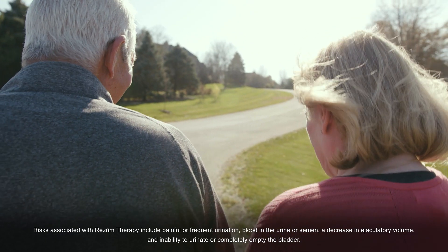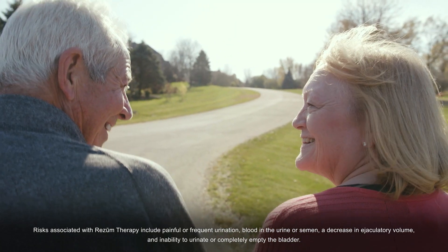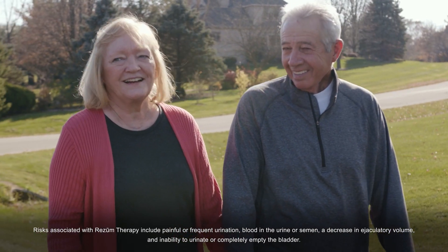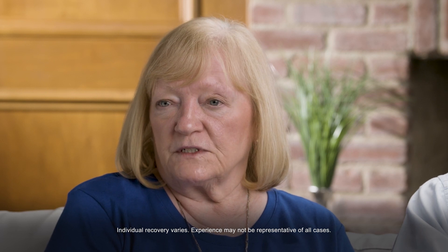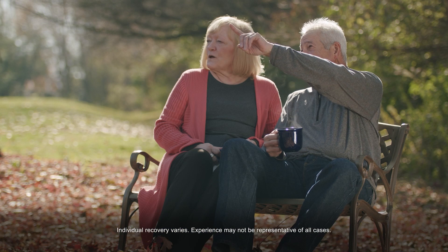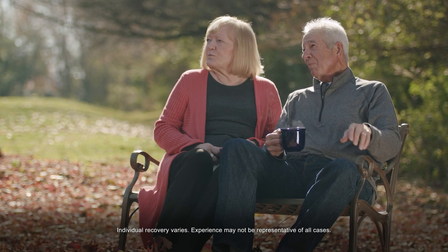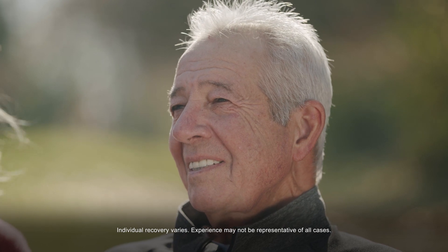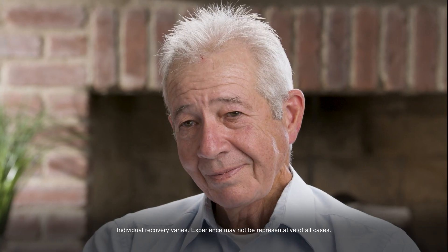Since Joe's Rezūm procedure, we're able to spend much more quality time together with fewer interruptions, and we're just happier as a couple. The Rezūm treatment has made a very big difference in our life. It's been absolutely great. I find myself not going to the bathroom as frequently, my ability to sleep through the night and get a good night's rest — I'm thoroughly pleased. The Rezūm treatment has helped me resume my life.